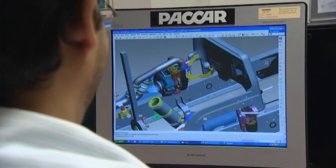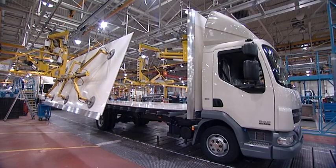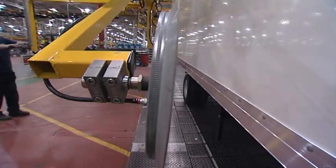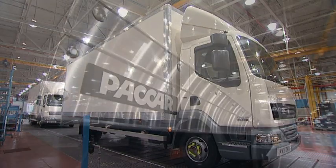Leyland is also committed to developing new business areas where, for example, Leyland pioneered the production of truck bodies on the assembly line and is the only truck manufacturer in Europe with this capability, offering reduced lead time as well as significant quality benefits for its customers.